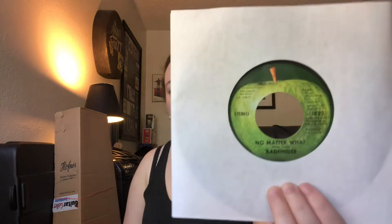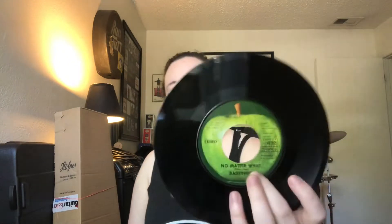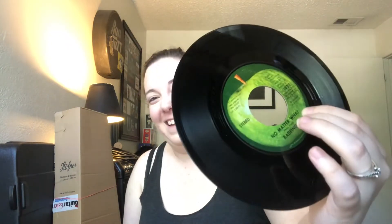The next three items I got are all 45s. I'll start with the non-Beatle one first — it's Beatle-related, Beatle-esque, but not necessarily a Beatle record. I got Badfinger's No Matter What with Carry On Till Tomorrow on the B-side. Of course, we're all suckers for the Apple label and all these Apple 45 singles. As soon as I saw it in the store, it was only five bucks, and it's in pretty good condition — looks almost brand new. Look at that shine.